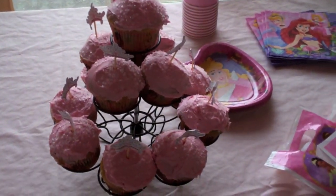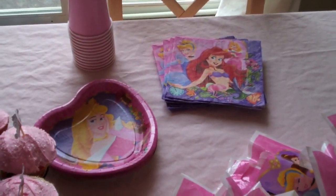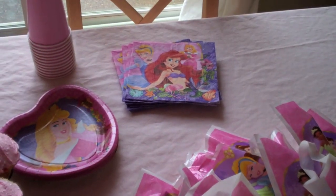So what we have here is those are her presents and her goodies, but I just made cupcakes. Walmart has all kinds of cute, cheaper, and expensive options. I let her pick out her theme — she wanted princesses.